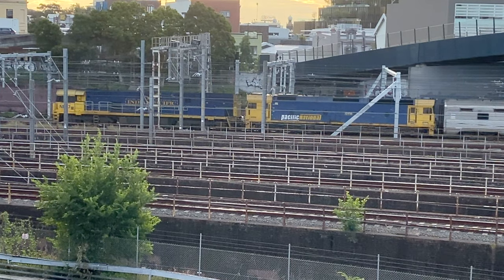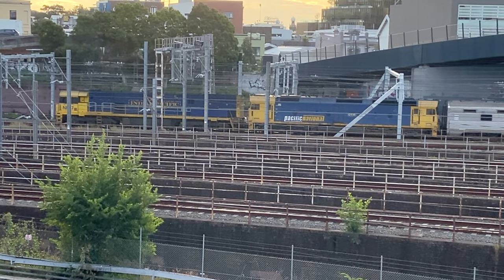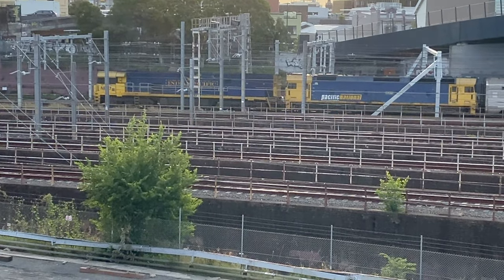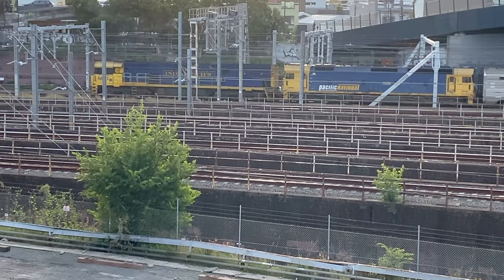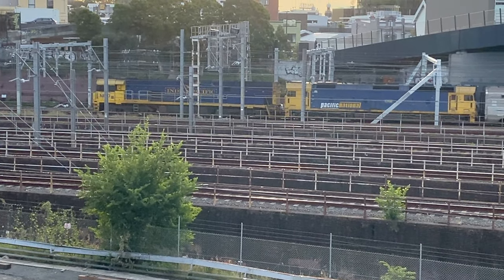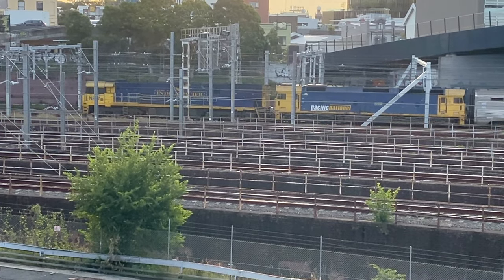This train is the Indian Pacific, fronted by an NR-class loco in Indian Pacific livery and a G-class loco. This was filmed on Wednesday the 4th of May and it's now 4:25pm. The Indian Pacific was due to depart at 3pm, so it's running quite late.